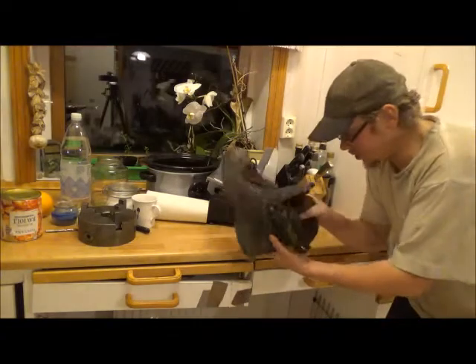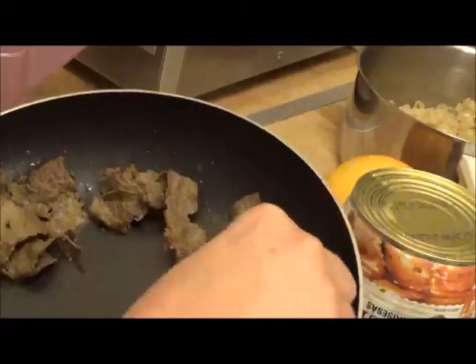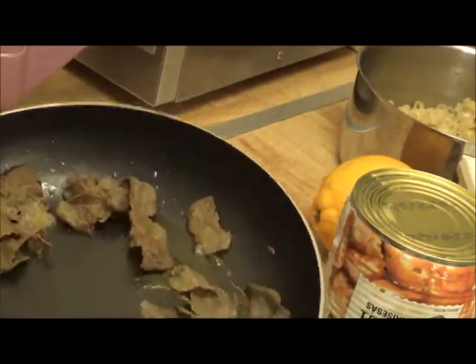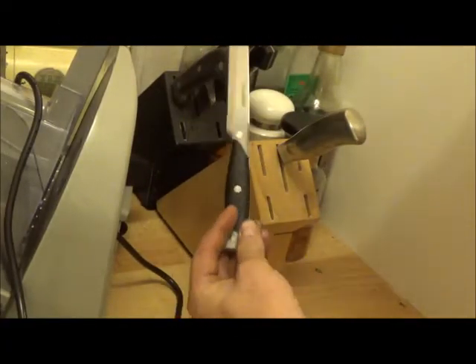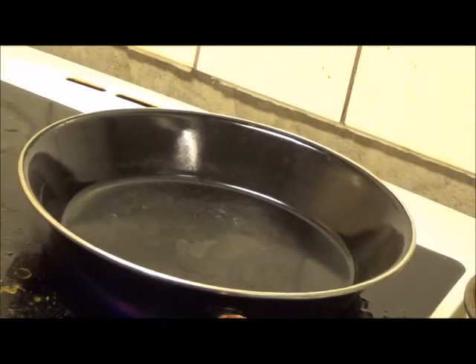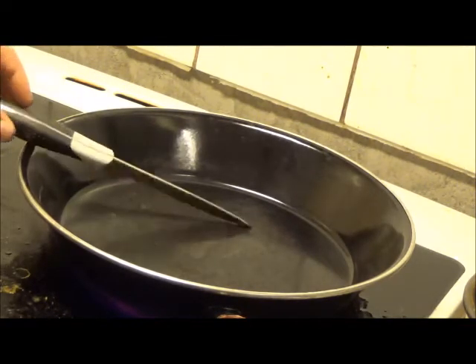Oh my god. They just did a boot — it looks exactly like a boot. And then you put this kebab. Then you use this knife. It's the best knife ever. You put the knife here.